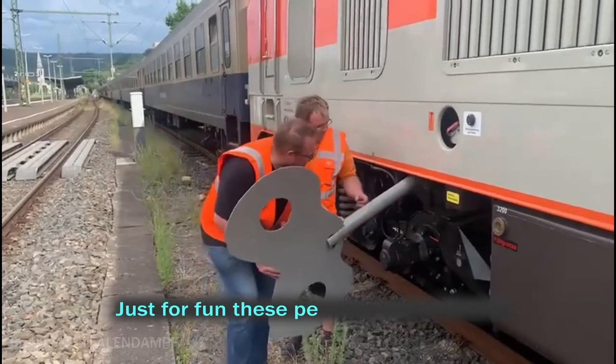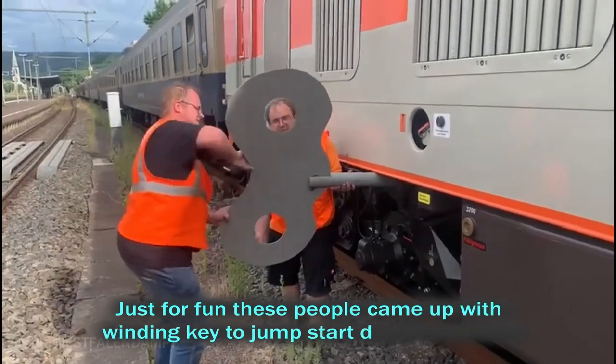Just for fun, these people came up with the winding key to jump start a diesel locomotive.